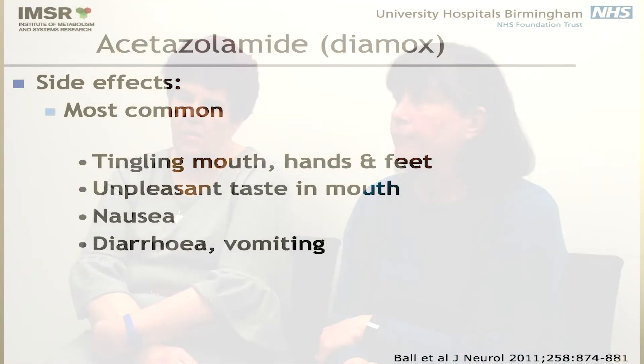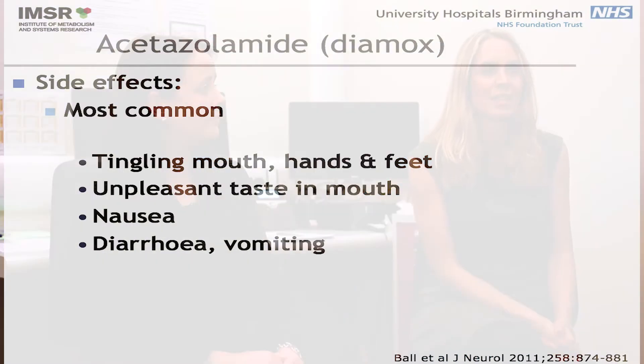So a lot of physicians would prescribe that tablet, but we also know that it can make people feel a little bit unwell sometimes — it can give you side effects of tingling around the mouth, tingling in the fingers, and it can sometimes make people feel a bit nauseated and not wanting to eat. So not everybody is going to be able to tolerate acetazolamide, particularly at very high doses which is what the American trial was using.